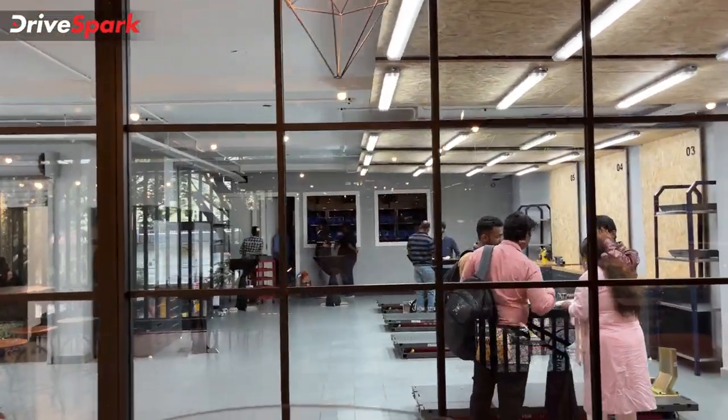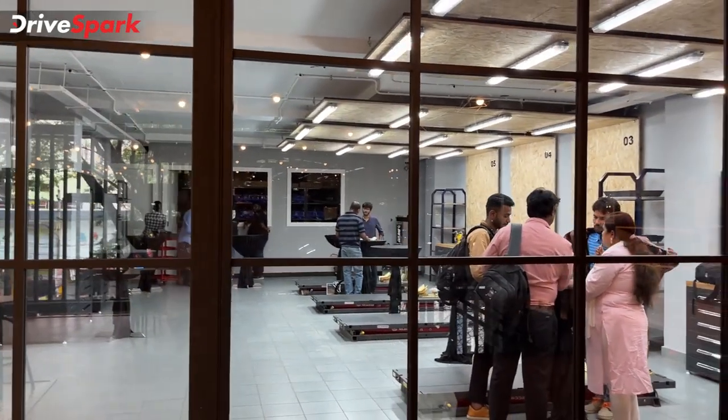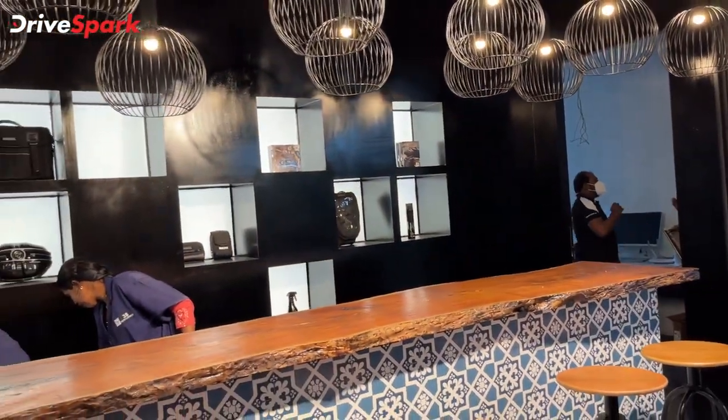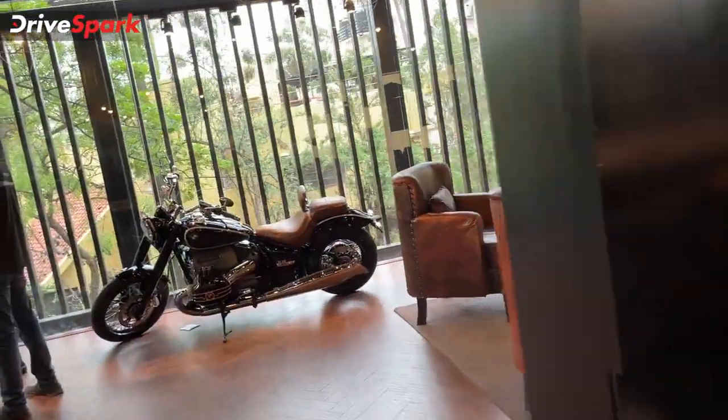This is a launch party, but this area is also a service area. So you can get your bike serviced here. They also have accessories displayed here.